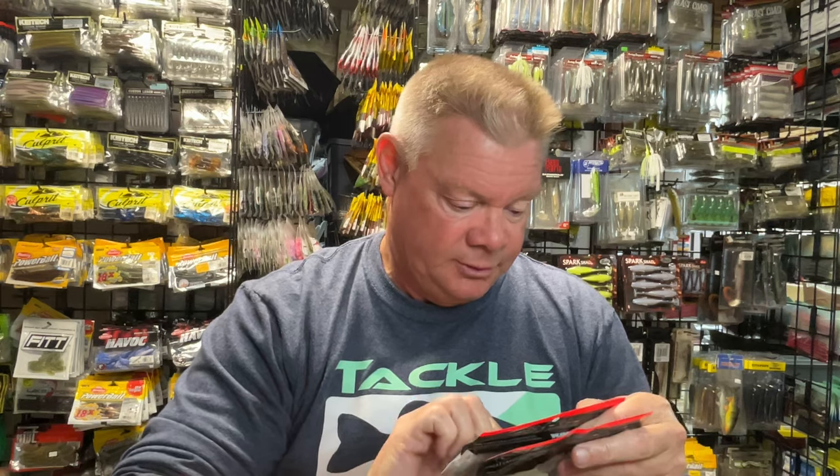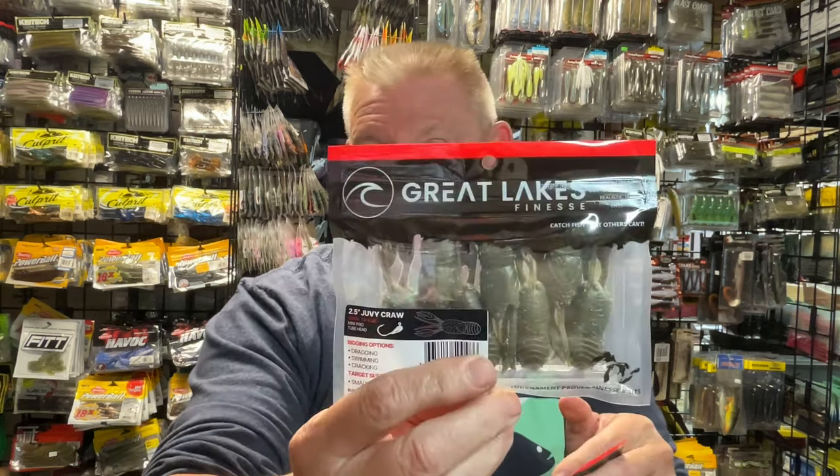So I'm going to show you the Juicy Helgramite, that new bait from them. And I'm also going to show you the 2.5-inch Juvie Craw, or Juvenile Craw, however you like to say it.